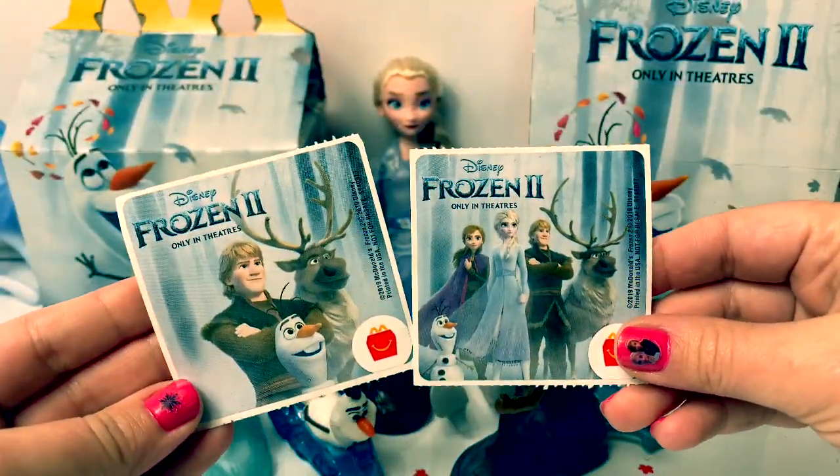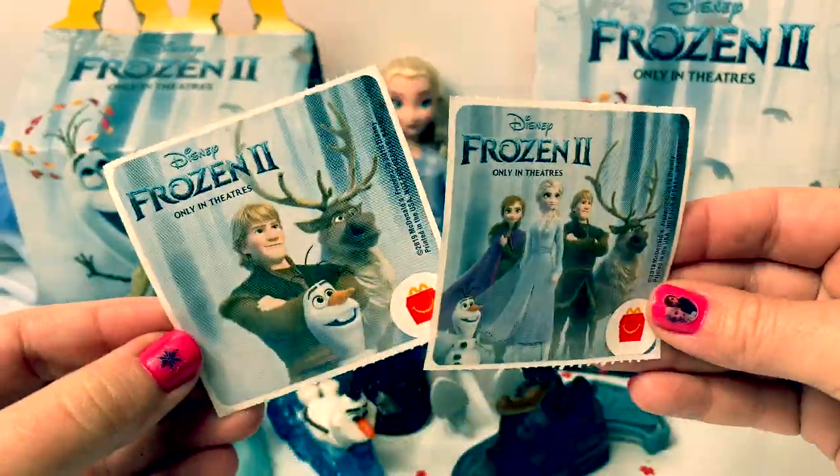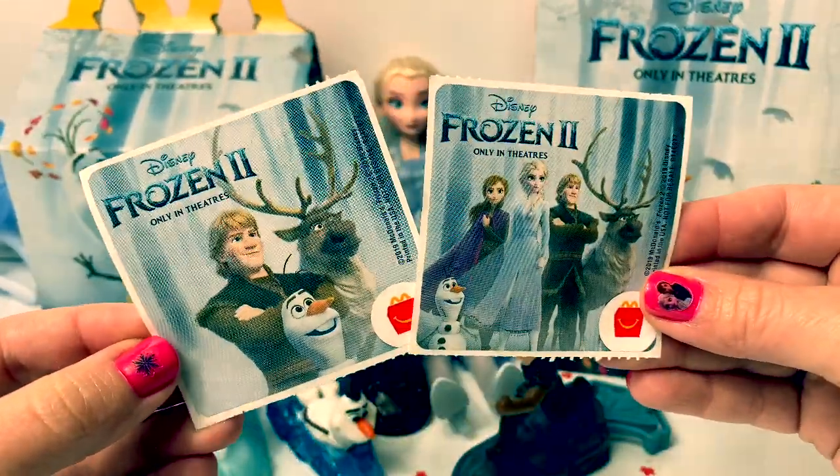We have a couple of stickers — Kristoff, Sven, and Olaf, and everyone. These stickers are so awesome.